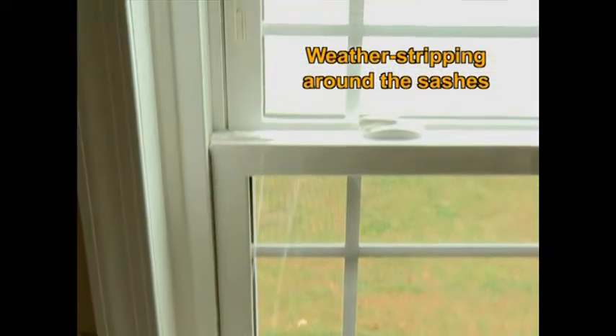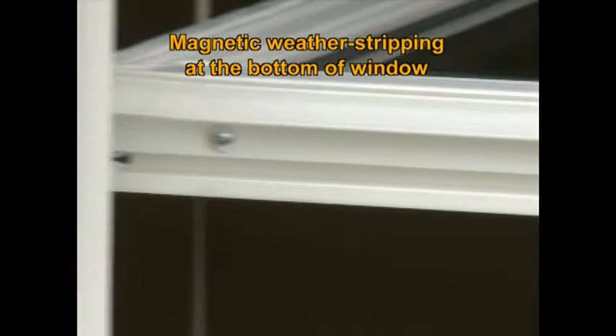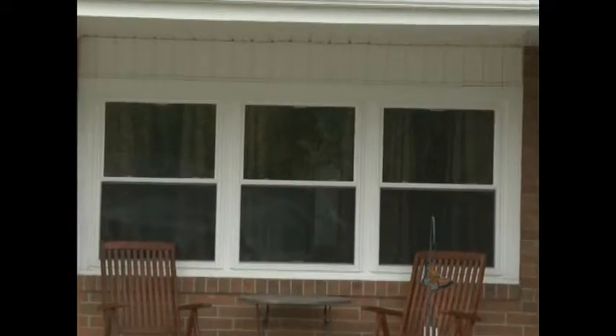To help stop air infiltration, we apply weatherstripping around the sashes, a continuous bulb gasket at the meeting rail, and magnetic weatherstripping at the bottom of the window, much like you would find on a refrigerator door. EnviroStar Deluxe windows maintain one of the lowest air infiltration ratings in the industry.